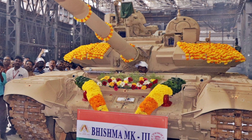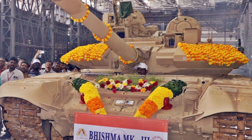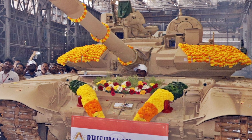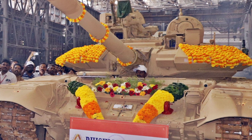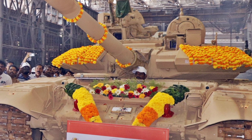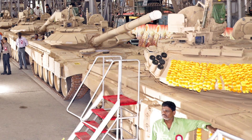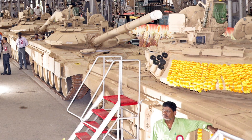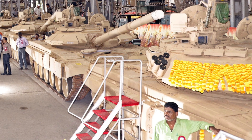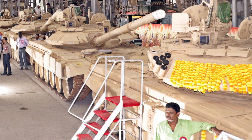The T-90 Bismarck Mk3 represents a formidable upgrade over its predecessors, offering advanced targeting systems, improved survivability, and enhanced mobility, making it well suited for the challenges of modern warfare. One of the most notable improvements is its 83% indigenous content, including a fully Indian-made engine, underscoring the nation's commitment to defense self-reliance.